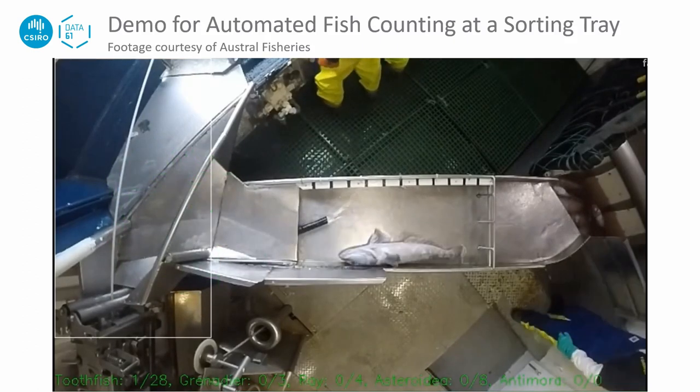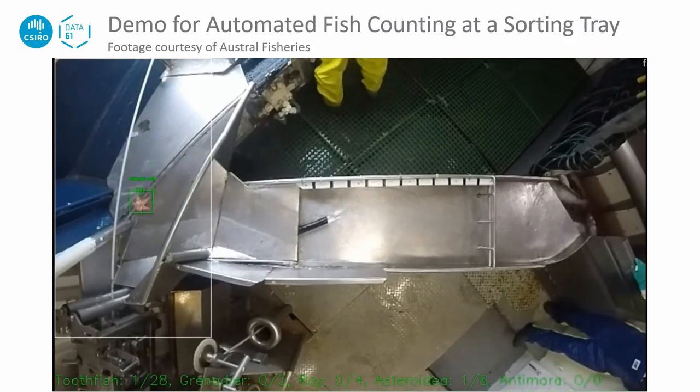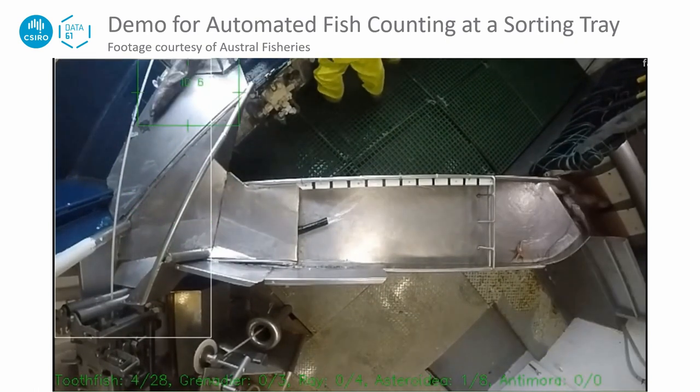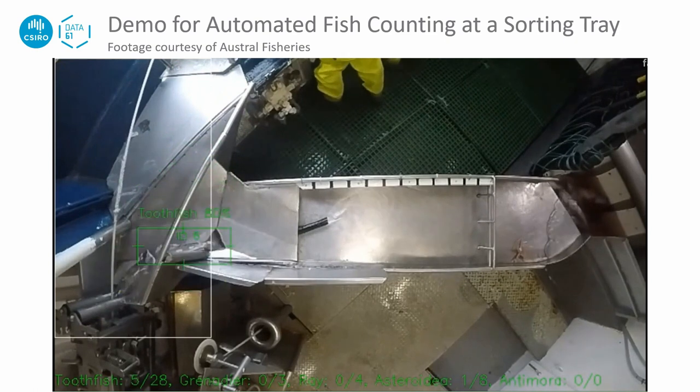This is a demo showing automated fish detection, species identification, and fish counting from a video captured from a sorting tray.